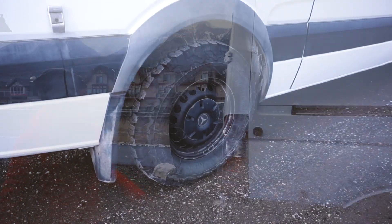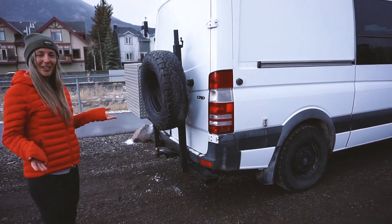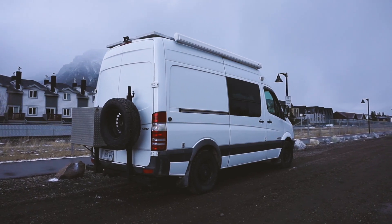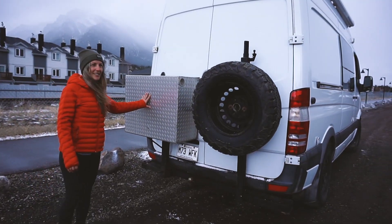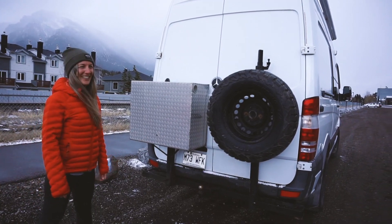I have four-seasons tires, which is really cool because I don't have to carry four other winter tires and change them every season. I have a rear camera as well, a rack for a spare tire, and this is a storage area, which is nice because we always need storage when you live in a van.